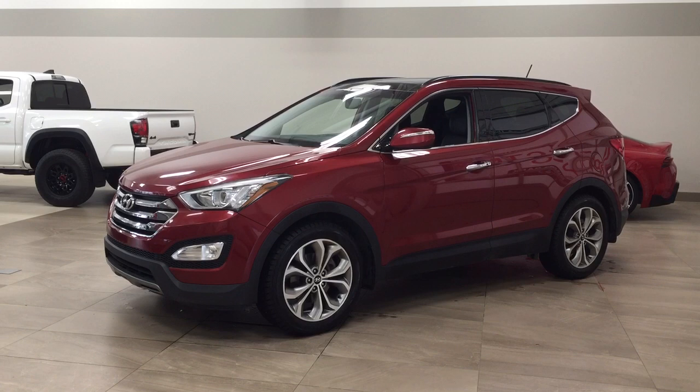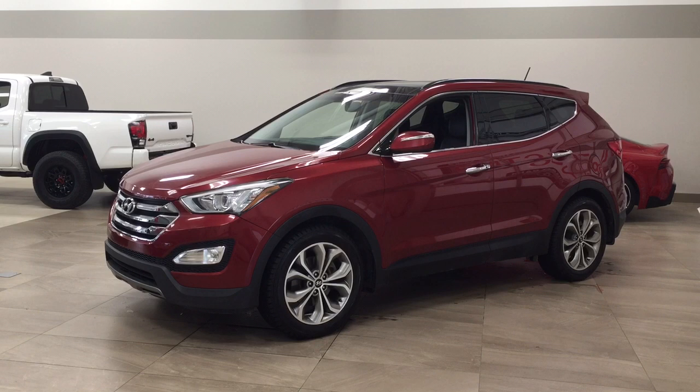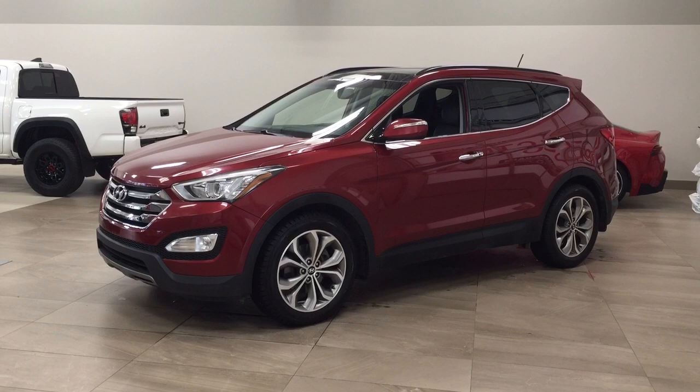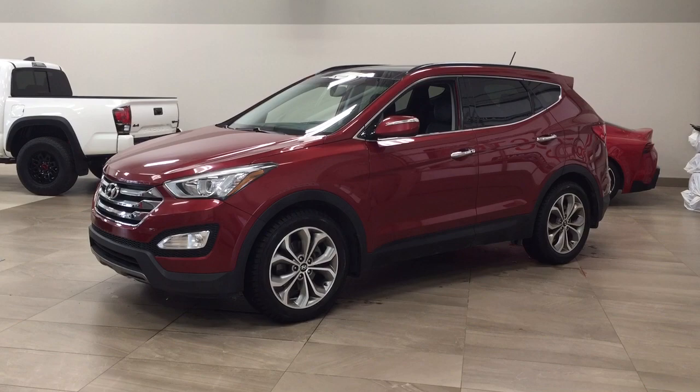Hello folks, welcome to Sherwood Park Toyota, located at 31 Auto Mall Road in Sherwood Park, Alberta, Canada. Today I'm going to be showing you this 2014 Hyundai Santa Fe Sport Limited. The most notable features on this Limited are its panoramic roof, heated and cooled front seats, as well as its navigation system. I'm going to go through a couple more features on the inside and outside of the vehicle to get you better familiar with this 2014 Hyundai Santa Fe Sport Limited. Let's get started.